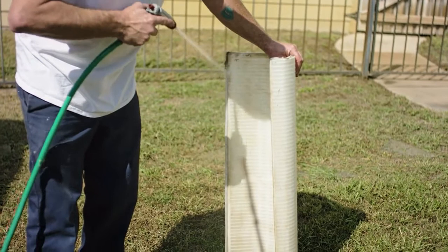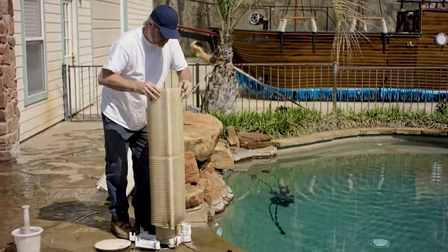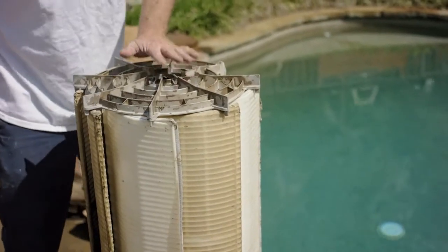We are a dealer for Loop Lock swimming pool covers, so we can customize a pool cover to fit your needs for your swimming pool. Here at A Reliable Pool Service, we recommend that you have us take apart and clean your filter every six months to ensure functionality and performance of your DE filter system to maintain a clean and healthy pool.